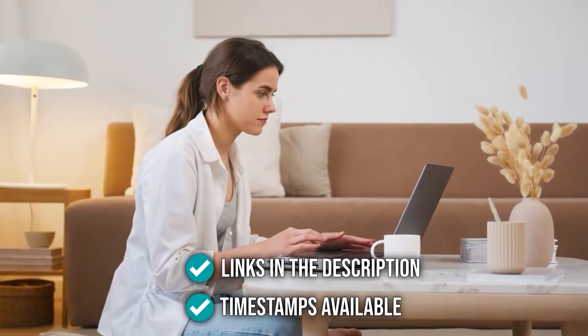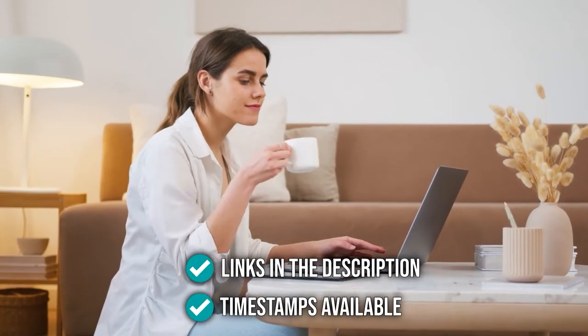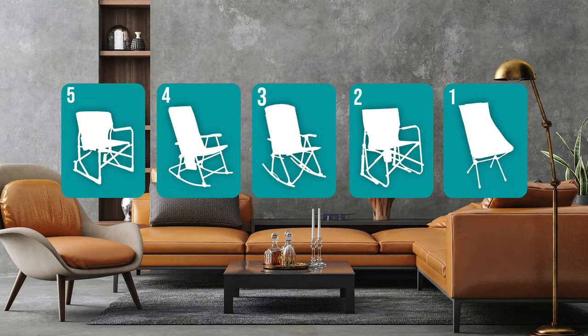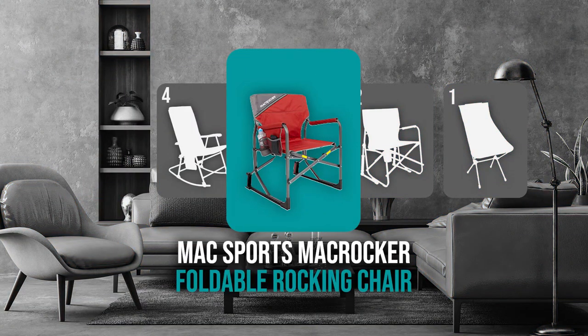Remember, you can find the options to our list in the description down below, as well as timestamps to help you navigate through the video. The portable folding rocking chair coming in at number 5 on our list is the MAC Sports MAC Rocker Foldable Rocking Chair.